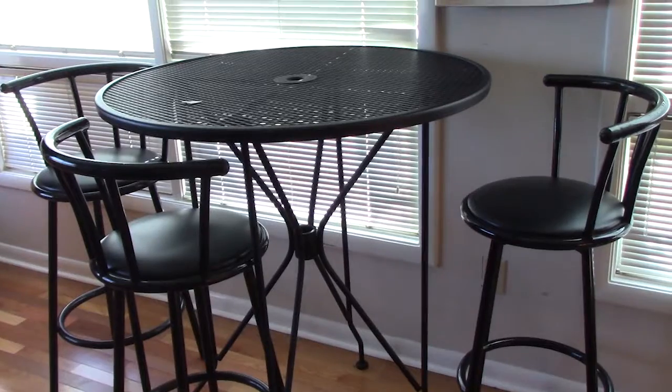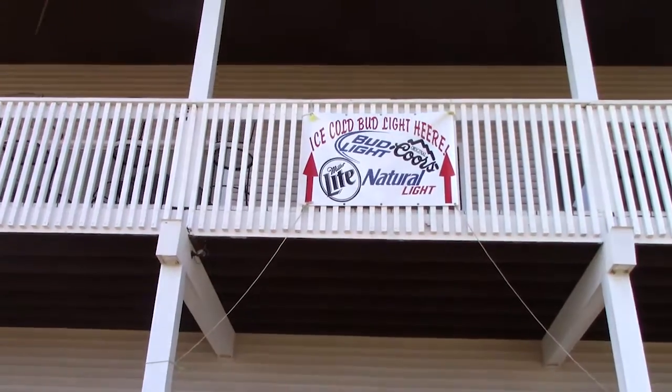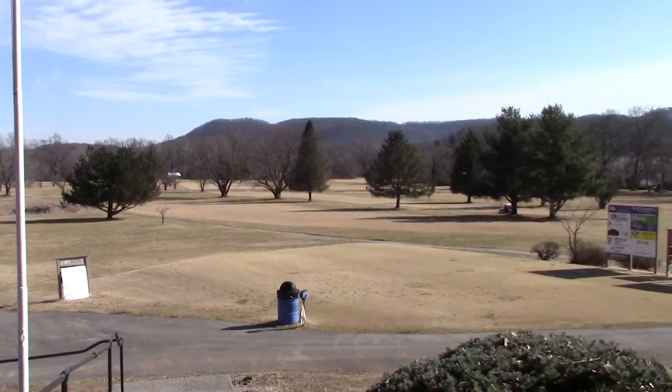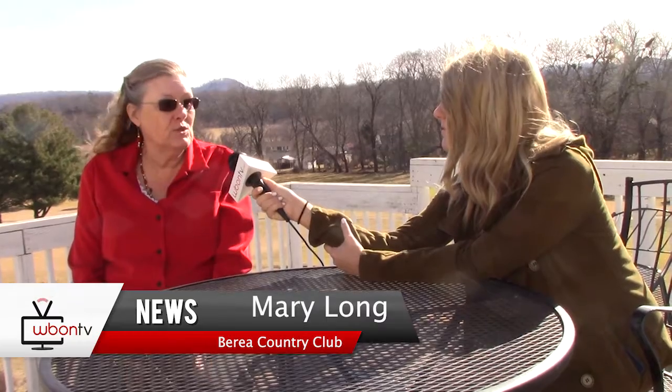So one more time, tell everybody where they can find you, because this is a little bit of a hidden gem. 102 Churchill Drive — you're going to come onto Lorain Court and turn right onto Churchill Drive, and what you run into straight ahead is Churchill.